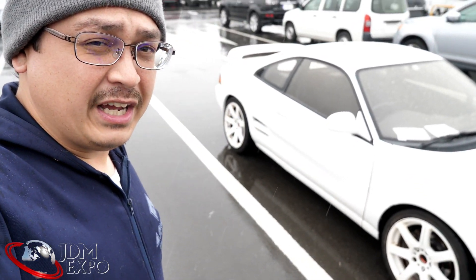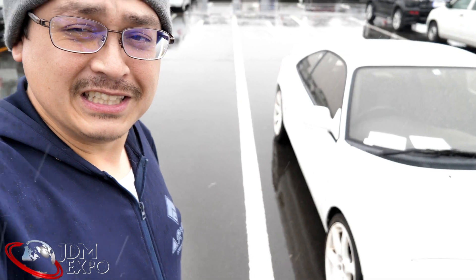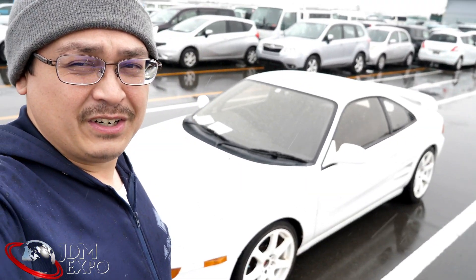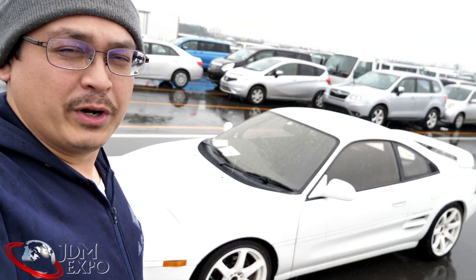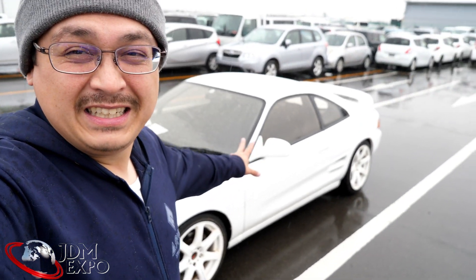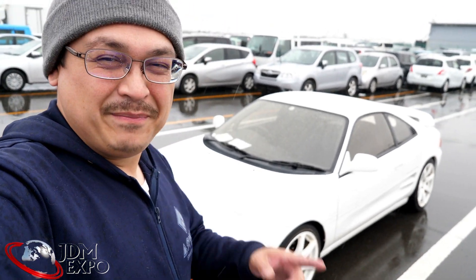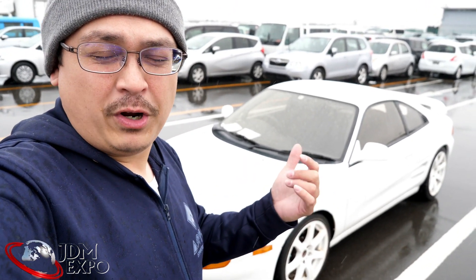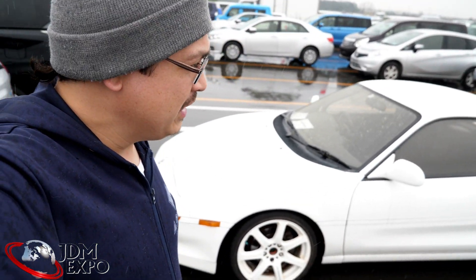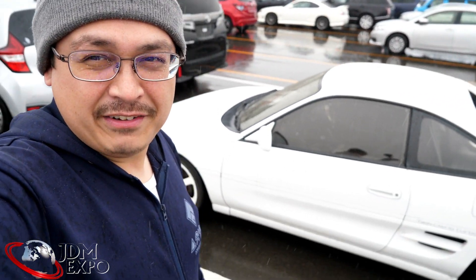There are definitely other really nice MR2s just like this — good old midship runabout, or roundabout, I forget exactly what they called the MR2, but anyway. If you've got any questions about this or the process, definitely hit up our sales team at info@jdm-expo.com and we'll let you know more about it.